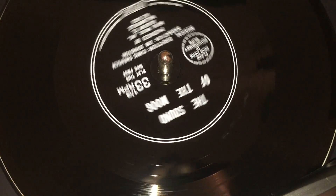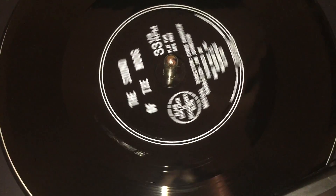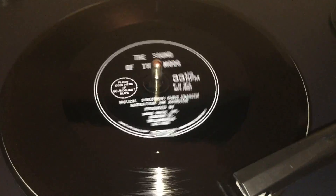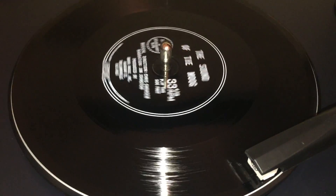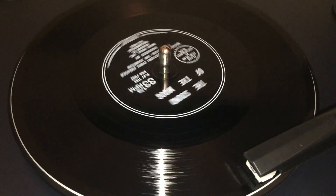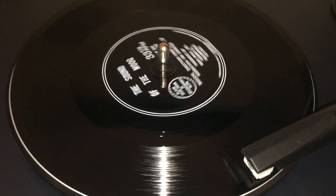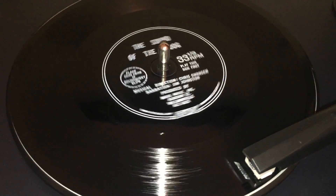Exciting, dramatic, evocative, expressive. This is the Moog synthesizer, proclaimed by musicians and audiences alike to be the most important musical instrument development of our decade. Moog Music Incorporated, the designer and builder of Moog synthesizers, invites you now to explore the sound of the Moog with us.